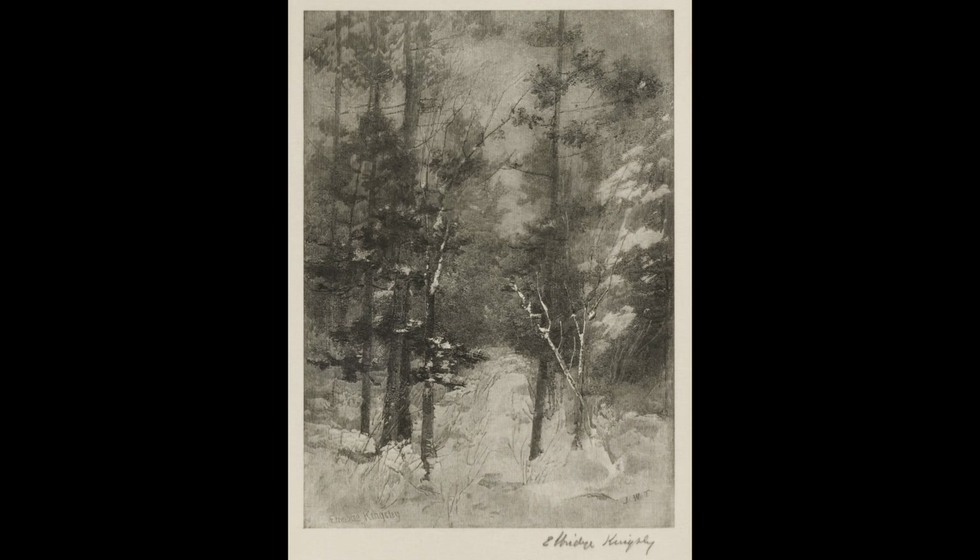Woods in Winter by Henry Wadsworth Longfellow. When winter winds are piercing chill, and through the hawthorn blows the gale, with solemn feet I tread the hill, the overbrows the lonely vale. O'er the bare upland and away, through the long reach of desert woods, the embracing sunbeams chastely play, and gladden these deep solitudes. Where, twisted round the barren oak, the summer vine is beauty clung, the summer winds the stillness broke, the crystal icicle is hung.